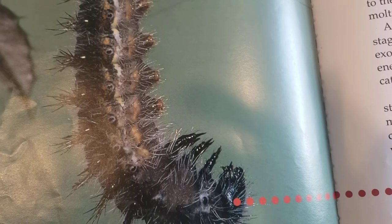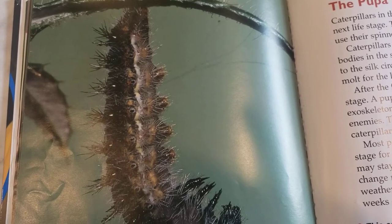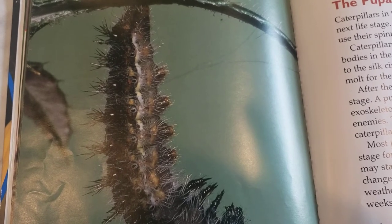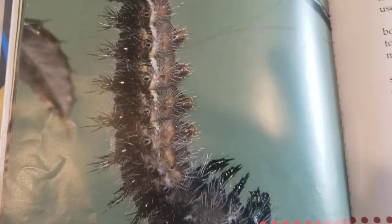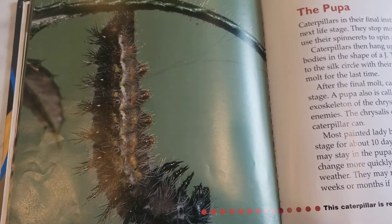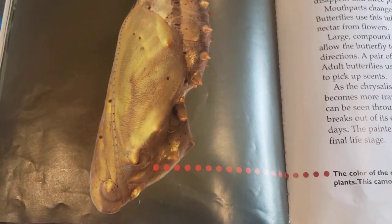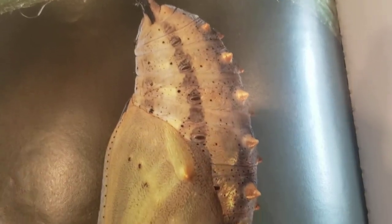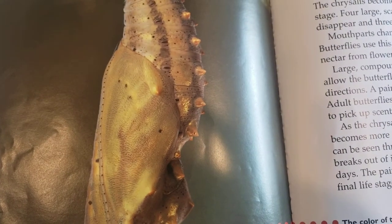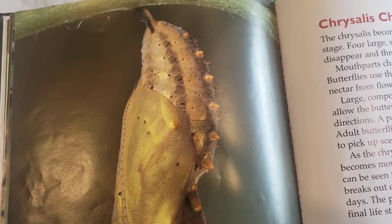Most Painted Lady Butterflies stay in this stage for about 10 days. Chrysalises can change more quickly in warm weather than cold weather; they remain in the pupal stage for weeks or months if it's cold. This is a caterpillar that's ready to become a chrysalis — it's hanging upside down forming a J-shape. Inside the chrysalis, four large scaly wings are developing. The pro-legs disappear and three pairs of jointed legs grow. Mouth parts change and a proboscis grows. Butterflies use this tube-shaped tongue to drink nectar from flowers.